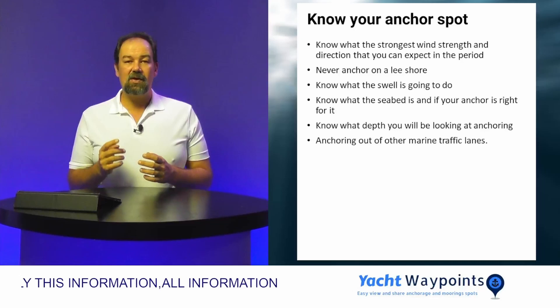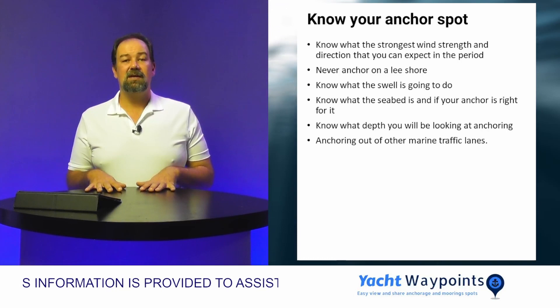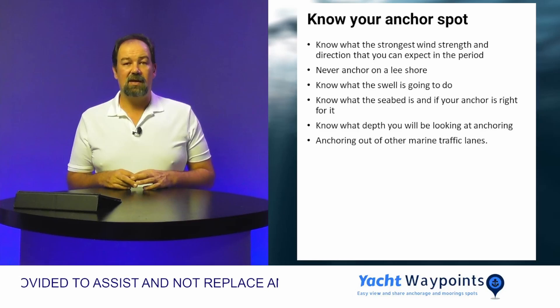You want to know what depth you're going to be looking at anchoring before you even get there. Always remember to anchor outside of marine traffic lanes — that's going to give you a much more enjoyable ride. And whatever you do, never ever anchor on coral.